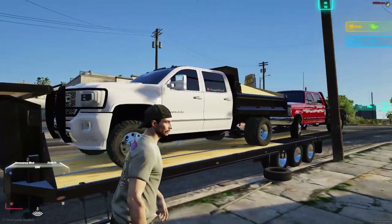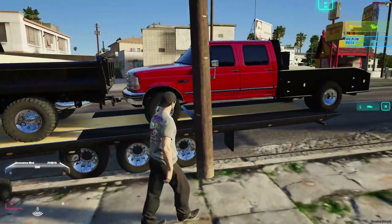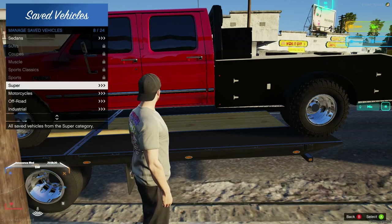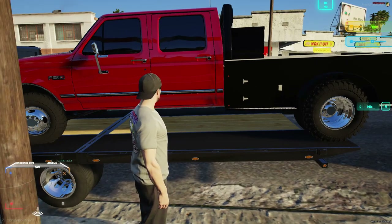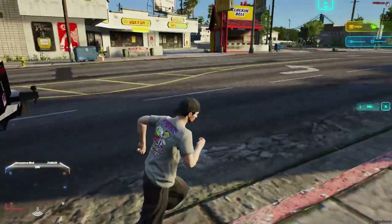On it, we have the 2018 Denali dump truck. We're going to be using it for construction. And behind it, we have our 98 — yeah, 98. A 98 7.3 with a flatbed on her. She is basically as cowboy as you get.